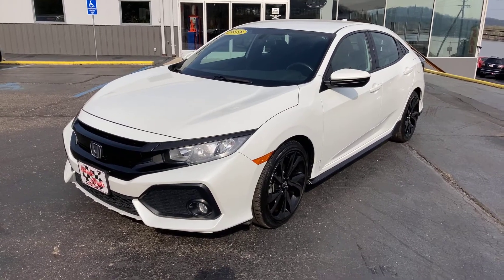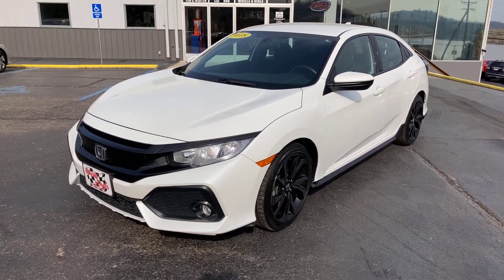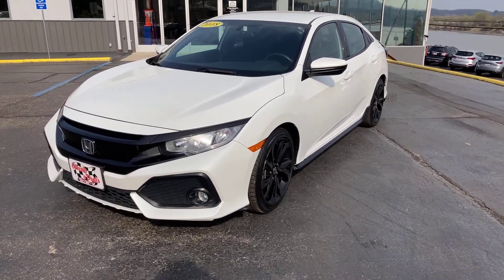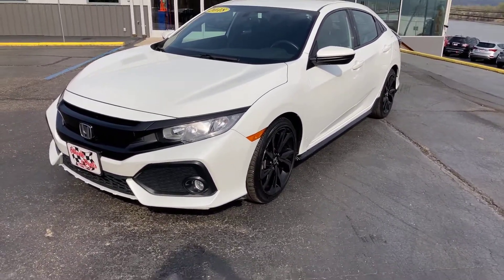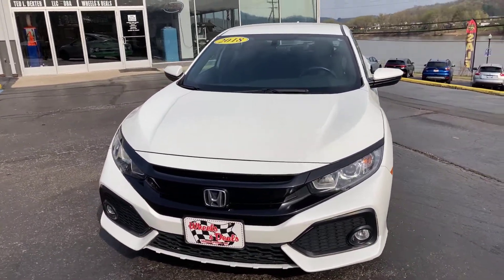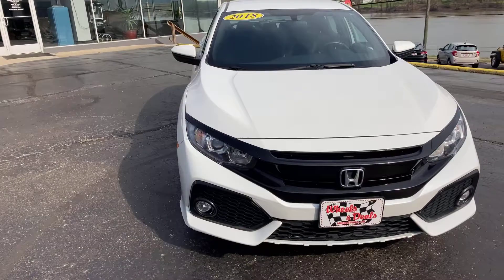Hey everybody, this is Jim Boyer at Wheels and Deals Auto Dealership, Pomeroy, Ohio. We've got a 2018 Honda Civic — this is the Sport trim package. We're getting ready to put it on the lot. This has a 1.5 liter turbocharged 4-cylinder engine in it.